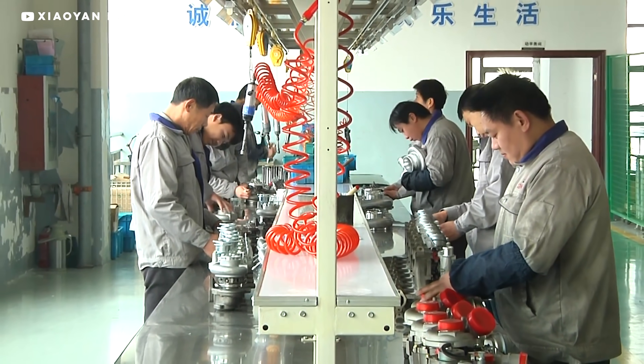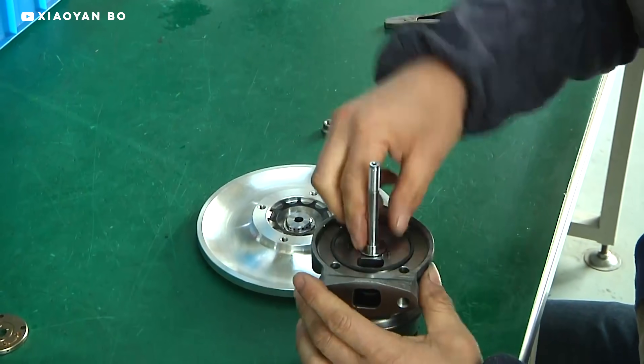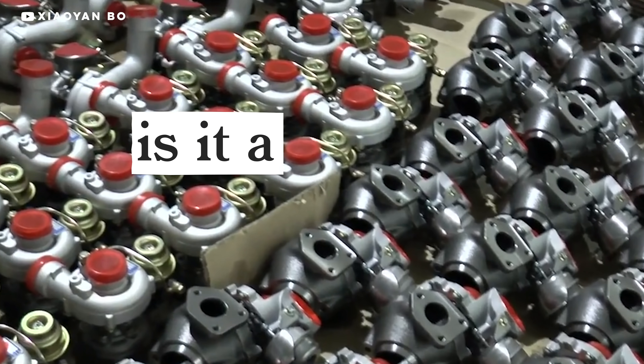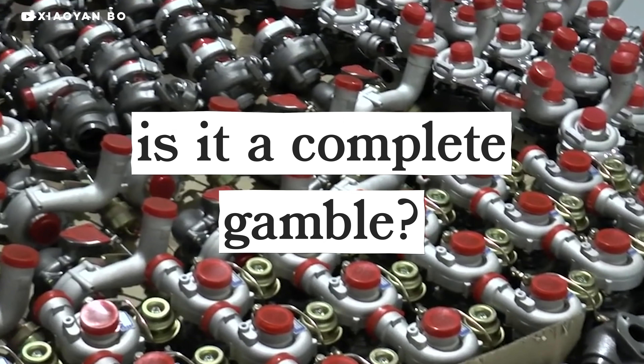But luckily for these factories, many of the companies asking them to make parts provided them with knowledge and cash. In a relatively short time, the ability of these overseas manufacturing plants skyrocketed. But that doesn't mean that all the factories themselves stepped their game up. Is it a complete gamble? In short, yes. But we can try to swing the results in our favor.